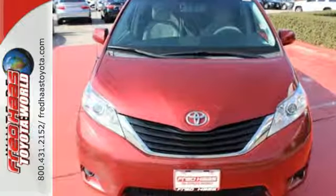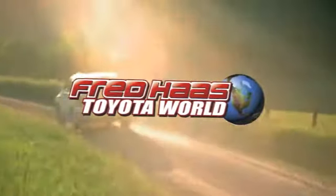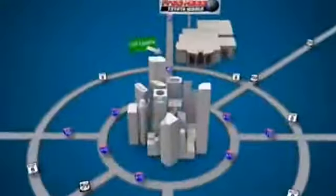Test drive it today. Fred Haas Toyota World has been a hallmark of our community for more than 40 years. Easy to find on I-45 North at Louetta, just 2 miles north of 1960.